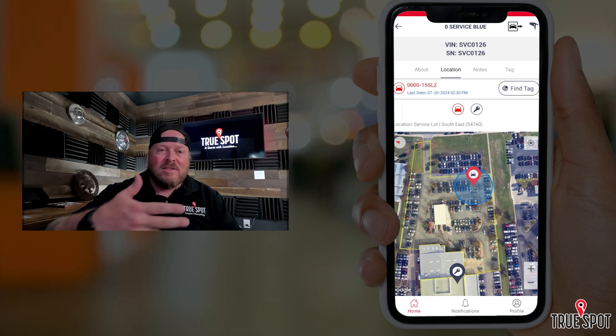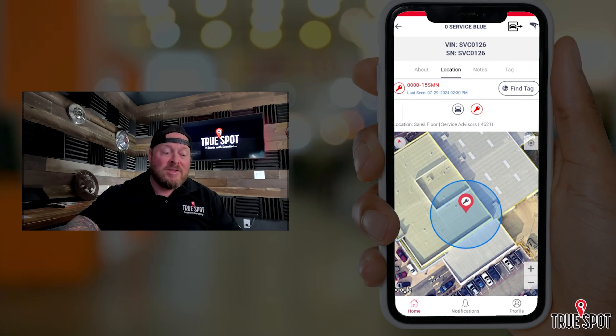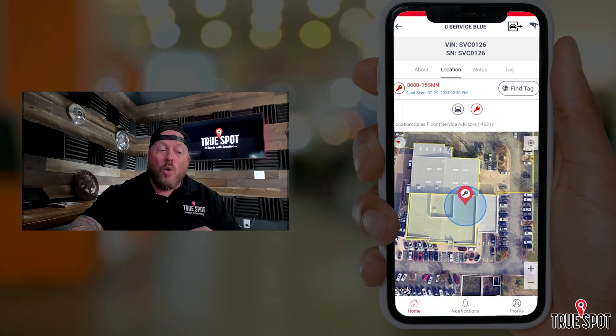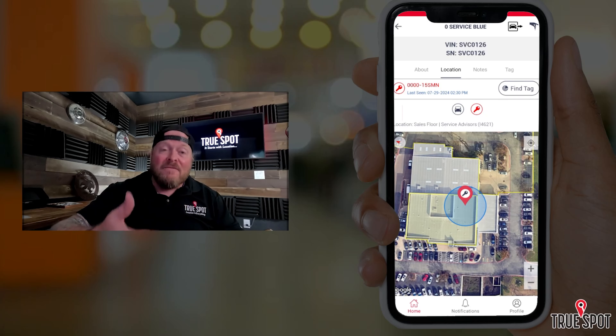Above the map, it tells me where the vehicle is located — for example, 'service lot, southeast.' It shows the geofence it's in, the closest gateway, and the pin drop, so I can get myself within a spot or two of that vehicle. Then I jump over to the key. The key shows me it's in the building, and I can spin the map around to get oriented. I can see the service drive to the right and where the key is.